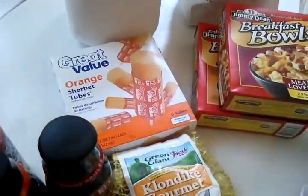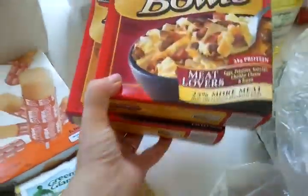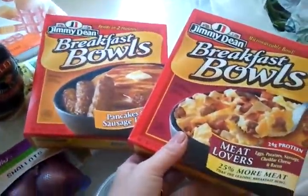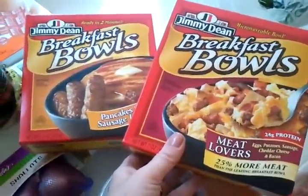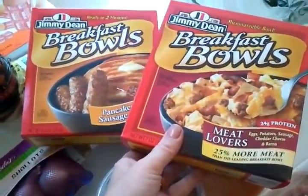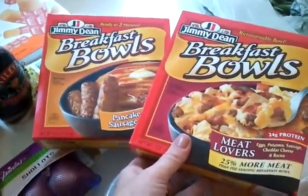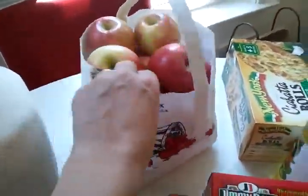I got some push pops — great value, just fine for us. And I also decided to try out these Jimmy Dean breakfast bowls this weekend. I've never had these before — they're really not for me, they're for Jackson. I know they're not totally healthy but I wanted some quick options in case we're running late.